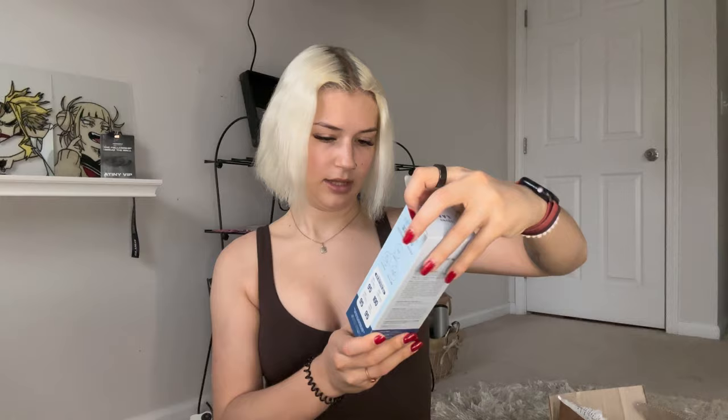Next I got the cleanser — same Jajak Namu line from Round Lab. I used to be an CeraVe and Cetaphil person, but when I moved to Korea I started using the Mayo cleansing oil and cleansing cream. What I loved most about Korean cleansers is that they lather really well — they get really sudsy — and it makes your face feel really, really clean. I haven't used this particular one yet, but I'm excited to try it because it's from the same line as the cream.